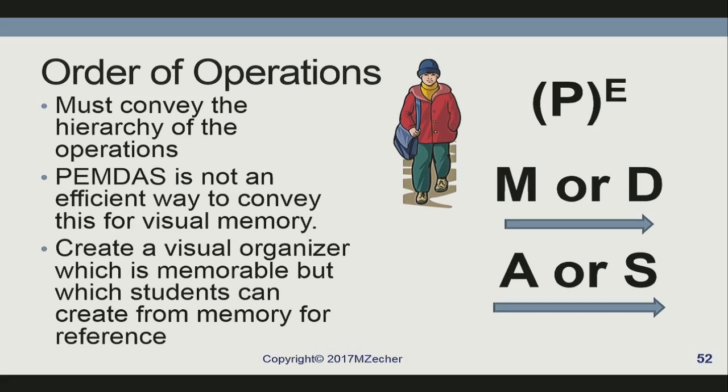In the Order of Ops Hop, kids literally hop like hopscotch: parentheses, exponents — then they hop two-footed and say multiplication or division, whichever comes first, left to right, and swish their hips. Addition or subtraction, whichever comes first, left to right. That helps them internalize which operation has to come first. And then when we solve equations, we're going backwards through the order of operations — taking things apart, not putting them together.